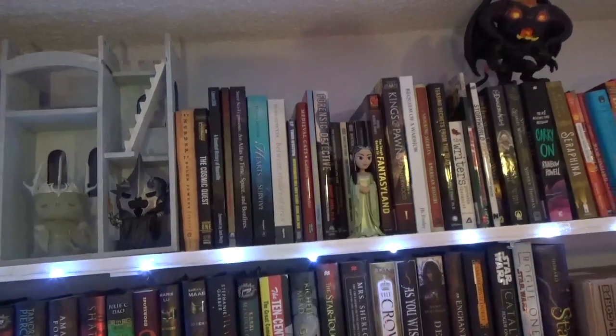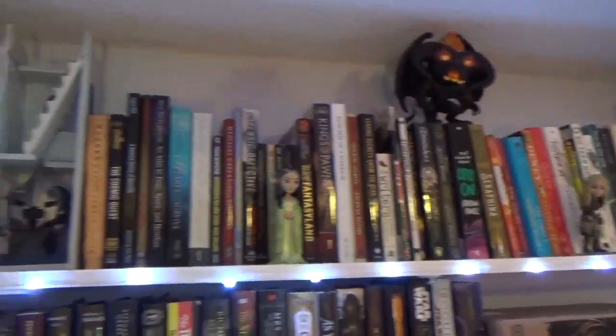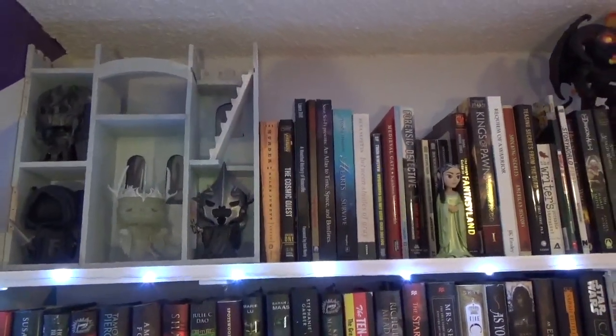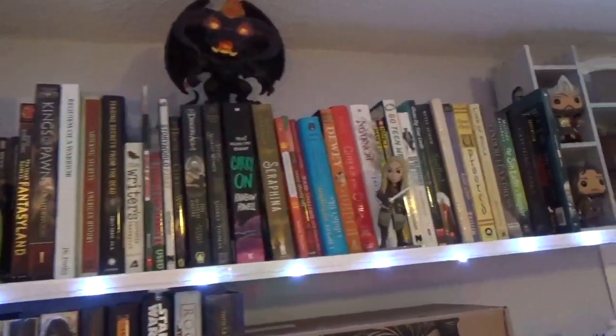The top shelf of my bookshelf is my paperbacks. They're sort of just all over the place. The castle my mom got me for Christmas and I painted it — I believe it came from Michaels — but I just use it for storing some of my Funko Pops.